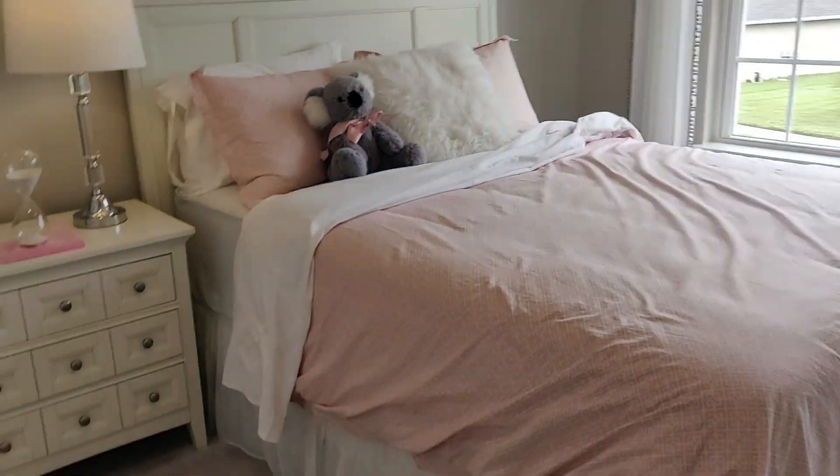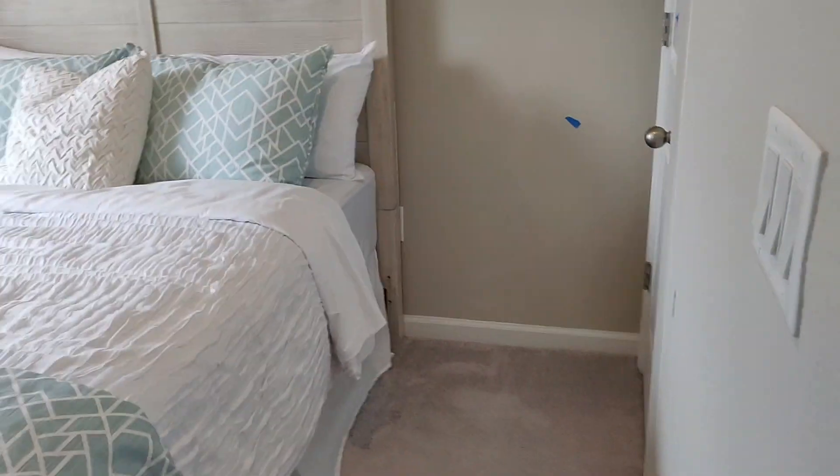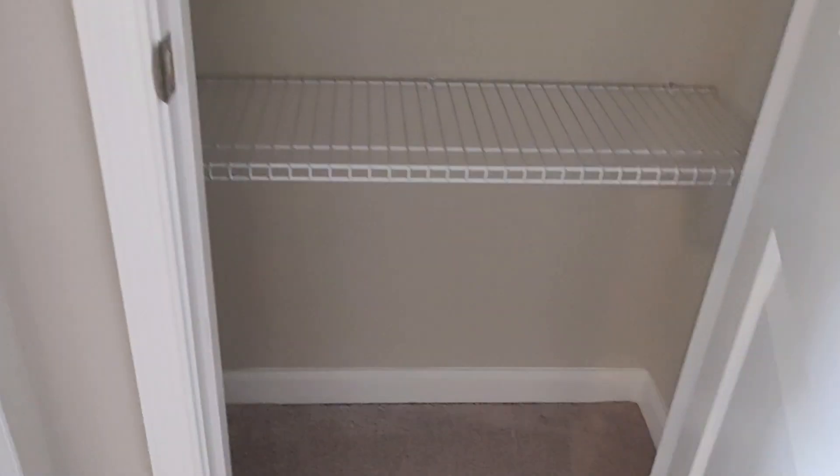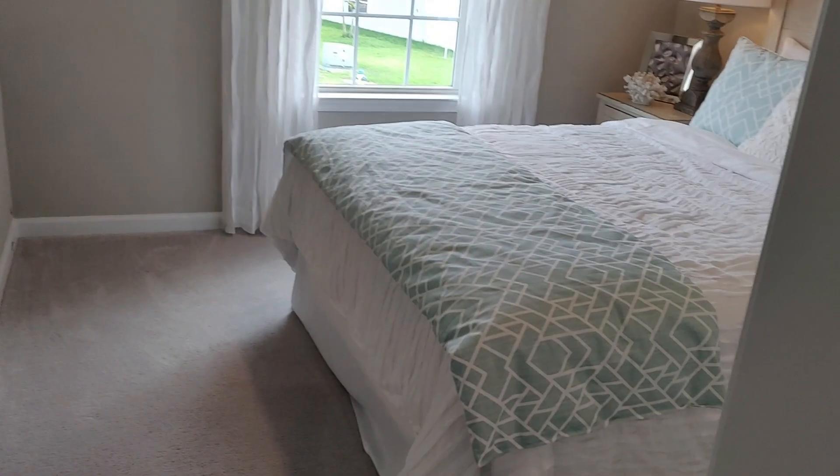Here's another bedroom with a standard closet, and one more bedroom also with a standard closet. And here in the hall is a linen closet. If you're interested, register with me — my form is down below in the description box. Peace and love, and I will see you in the next video.